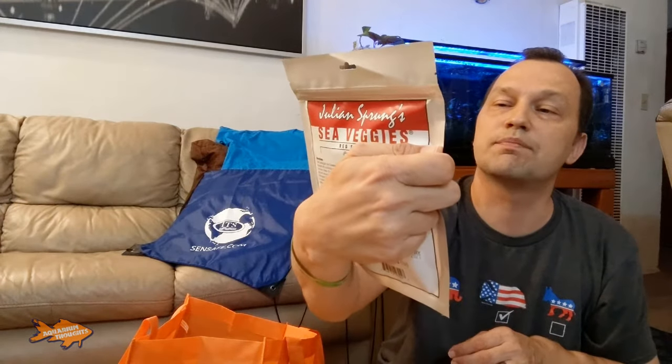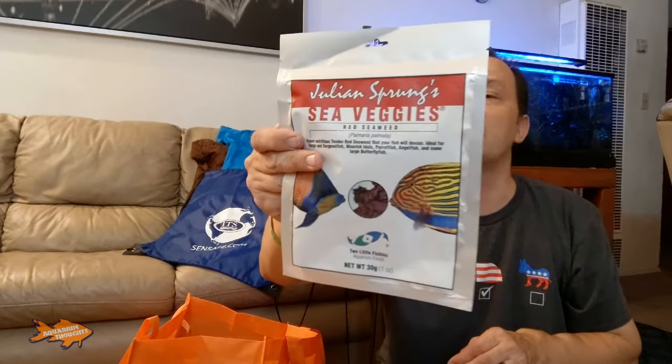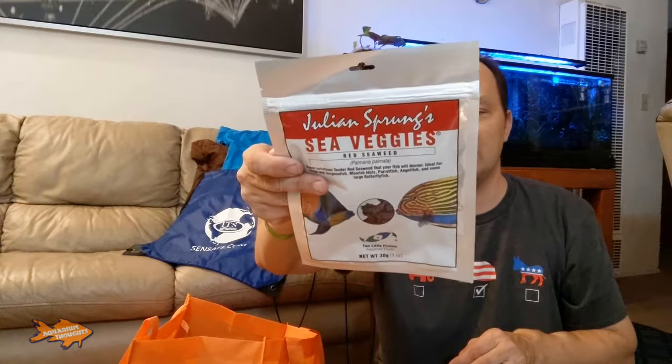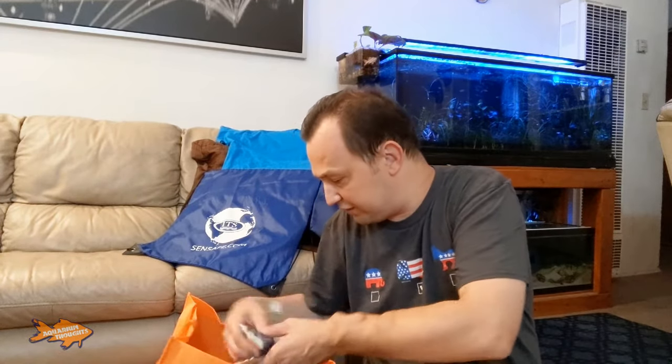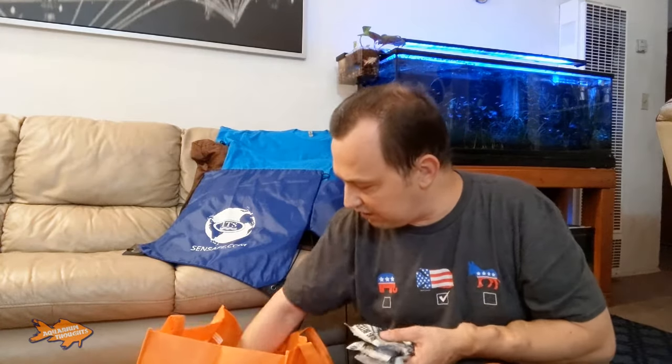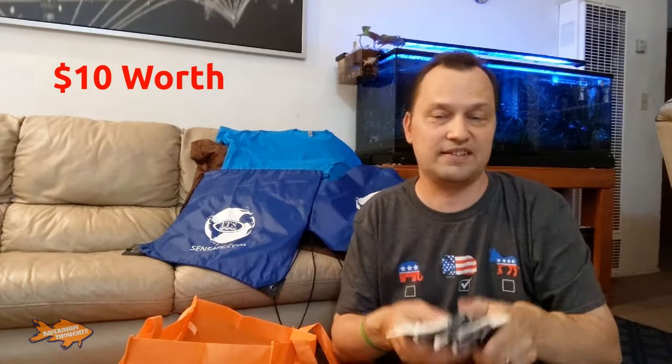I did receive another Sea Veggies, which is Red Seaweed — this will probably be good for my algae-eating or vegetable-eating fish. This is Julian Sprung's Sea Veggies from Two Little Fishies — Aquarian Foods. Thank you to whatever booth was handing this out. I also got some other foods from Fluval — some samples of Bug Bites. They're always really good at handing out samples at these events.